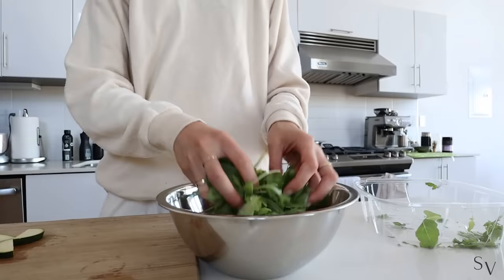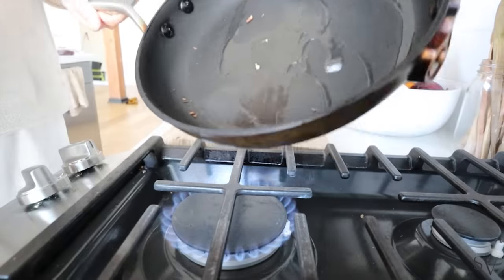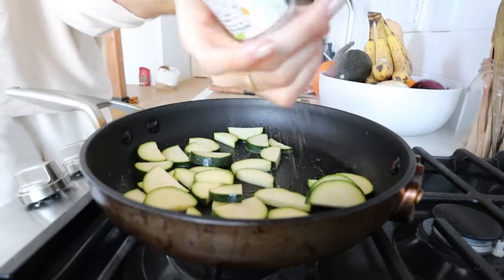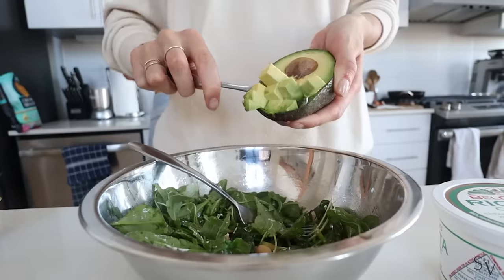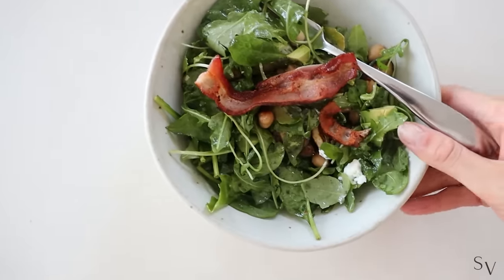I actually didn't have lunch yet, so with the leftovers in my kitchen I'm prepping a quick arugula salad, some grilled zucchini, chickpeas, bacon, ricotta and avocado. A little strange combination but very delicious.